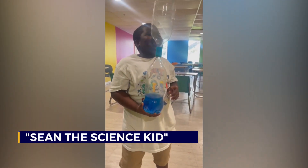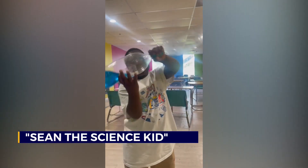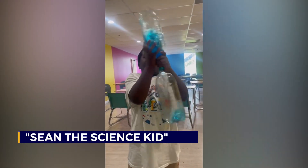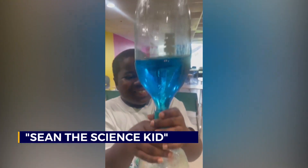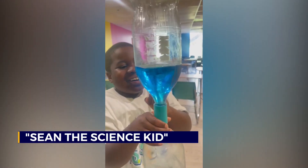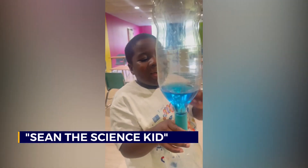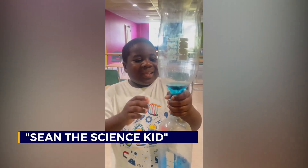Hey guys, Lenny Gacham, the Science Kit here and I've got a tornado machine. Watch this. Look at the tornado! This is caused by centripetal force, created by the initial velocity and created by spinning the bottle.